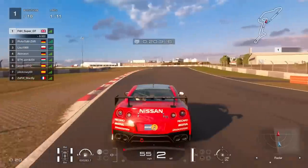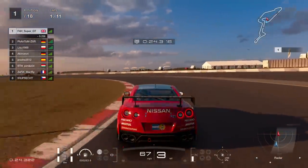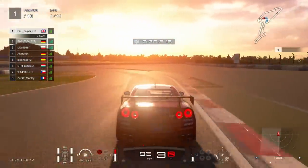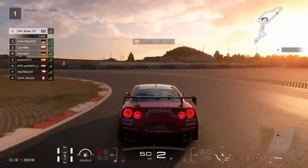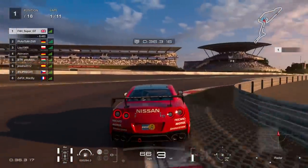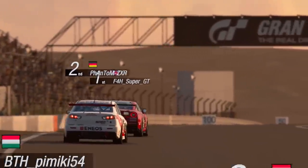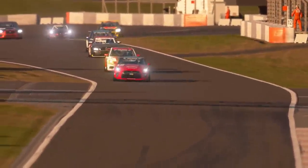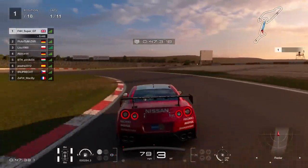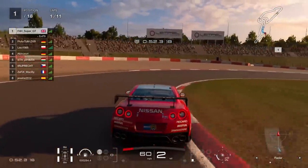Going into the first corner I went defensive. I think I've made that error before where I don't defend and I get dive-bombed - people just take the invitation because you're taking the normal racing line. So I've learned that lesson: you can just defend the position, block the inside line, even if it slows you down. I'd like to just take the optimum line all the time, but people take the invitation to go up the inside. The German behind did briefly get overtaken at the first corner, but then managed to get it back - that Lancer.